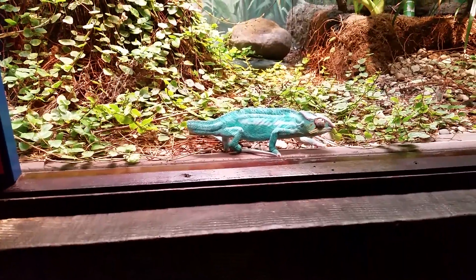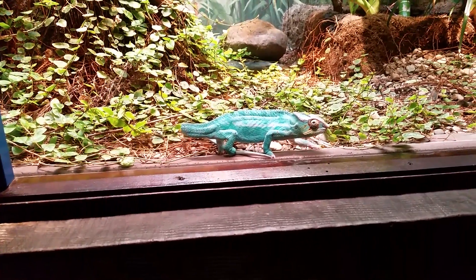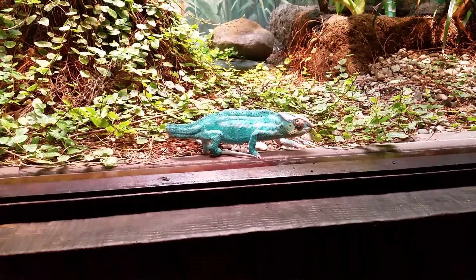It's trying to blend in. Right there, right in front — you see him? He's cute. Well, because he doesn't feel threatened. When he feels threatened, he's going to change.